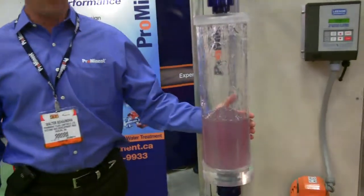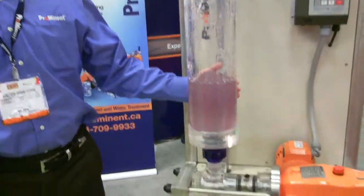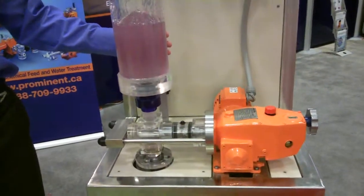What we're showing right now is the pump's ability of handling very thick fluids — polymers, emulsions, demulsifiers, and such.